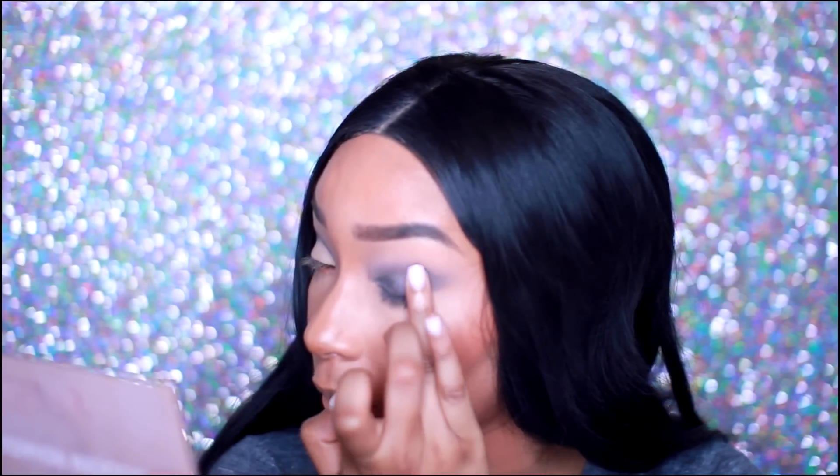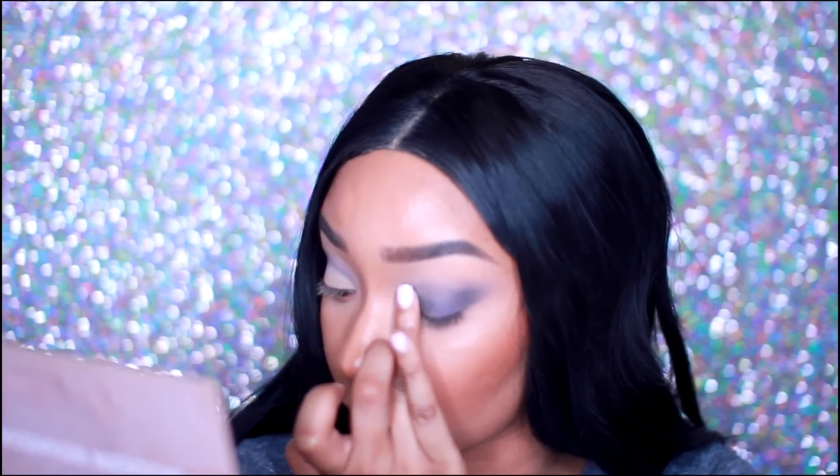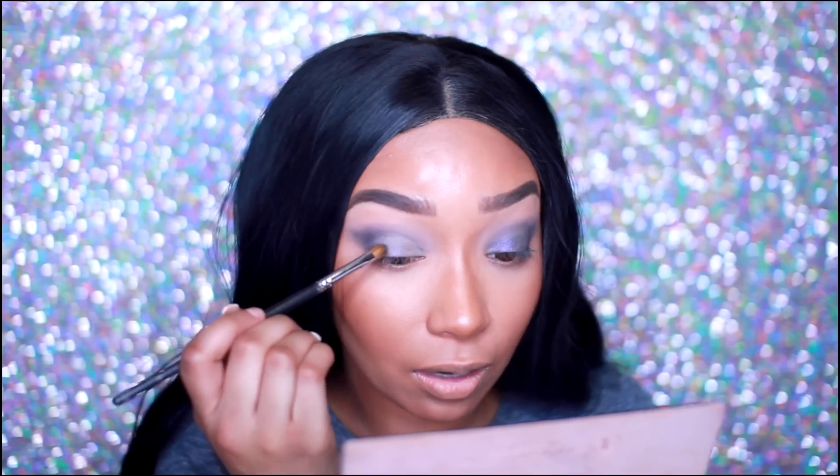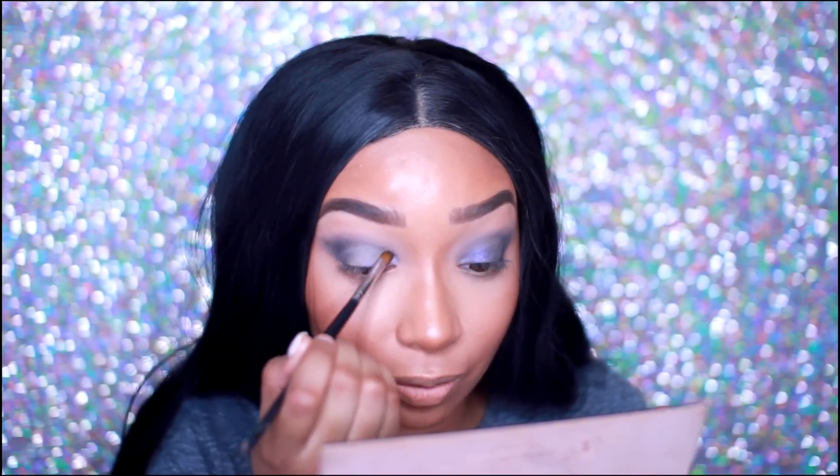I'm just going to keep working with it because I really want this to work out — I really want that yellow shade in my inner corner. There's no pigmentation; this is seriously buildable. Let's try my Morphe M124 brush and see if that gives me anything. I'm really annoyed right now because it's like, how did this pass? I don't know.